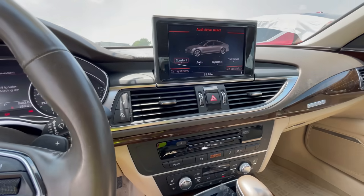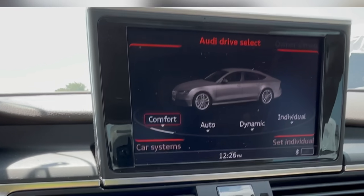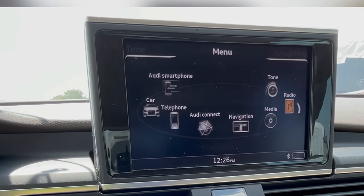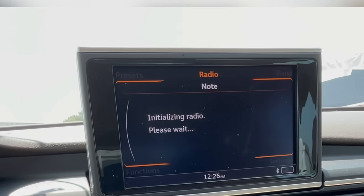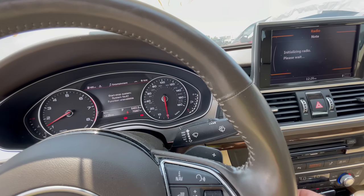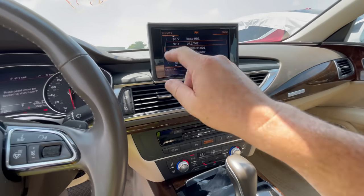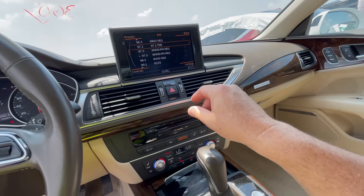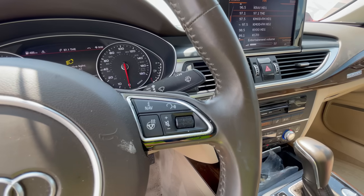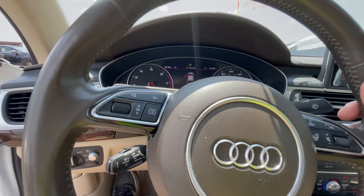Audi drive select: individual, dynamic, automatic, comfort. Look at all these things you could do. What did they listen to on the radio? Initializing radio. I've got to turn on the AC because this is crazy. 97.1. Turn down the radio — here's what they listened to. What a nice instrument cluster. This is beautiful.